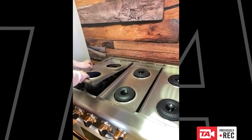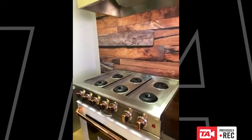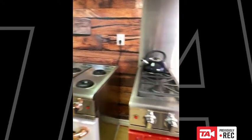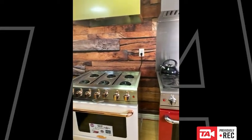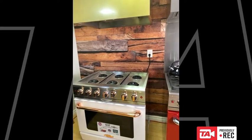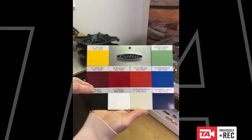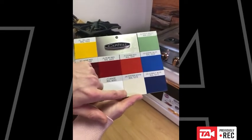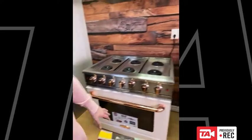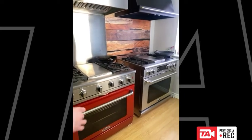The Culinarian Series comes in both self-clean — which we just showed — and manual clean. Now I'll show you the manual clean oven in the Precision Series. We have a question from John about color options. We have 10 different color options: yellow, three different reds, pale green, signal blue, two different blues, black, white, and beige.